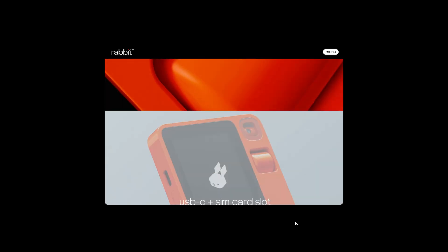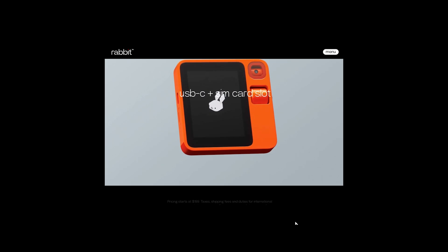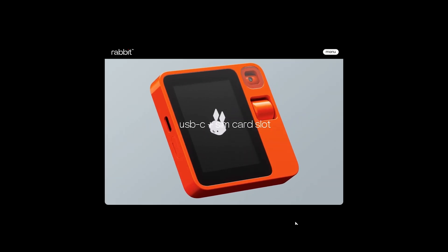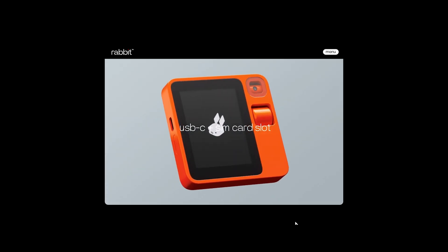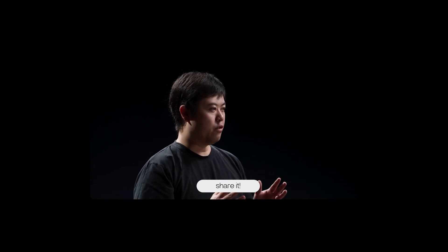The R1 features a 2.88-inch touchscreen, a rotating camera, and a scroll wheel slash button for navigation and interaction with its built-in assistant. It's powered by a 2.3 gigahertz MediaTek processor with 4 gigabytes of memory and 128 gigabytes of storage, encased in a body designed by Teenage Engineering.